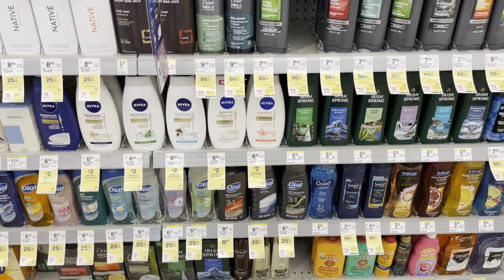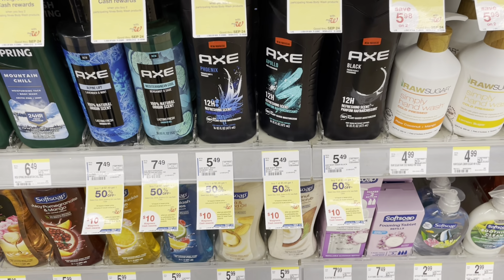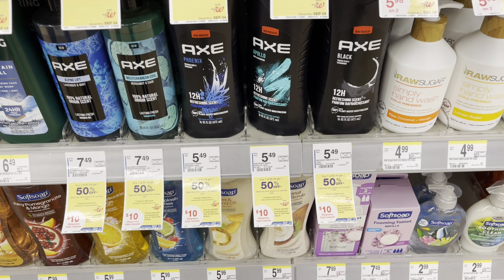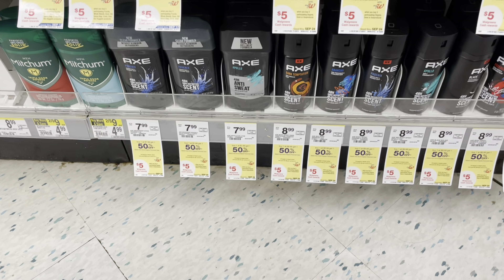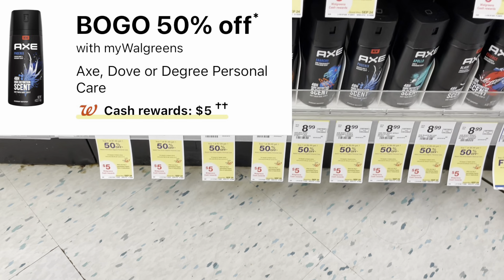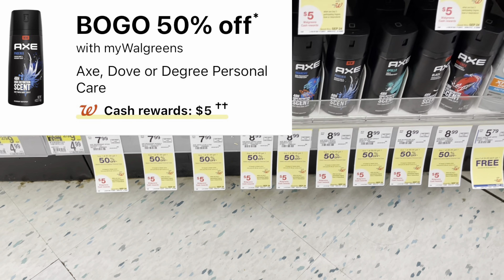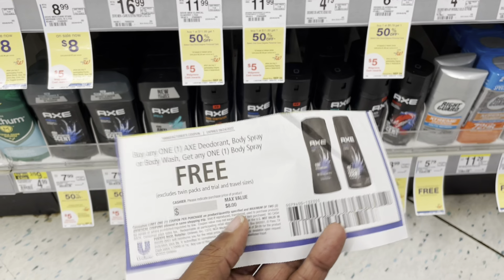You can also add Axe body wash to the $30 spend deal. We got a buy-one-Axe coupon — buy the deodorant body spray or body wash and get one body spray up to $8 off, possibly free depending on your store's price. There's also a $1 digital coupon attaching to the Axe body wash. When you buy three participating Axe, Degree, or Dove products, you get back $5 in Walgreens cash.